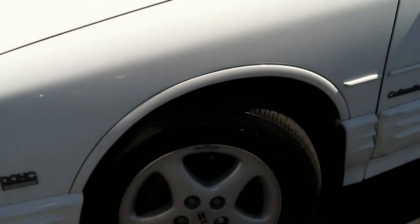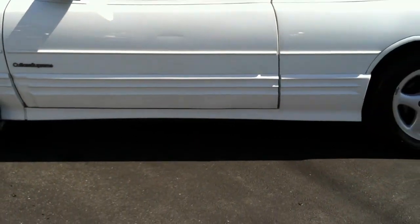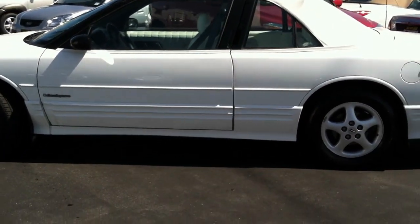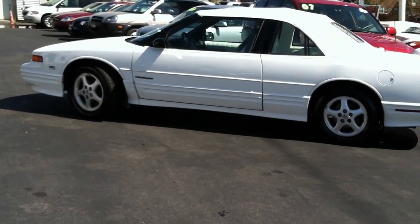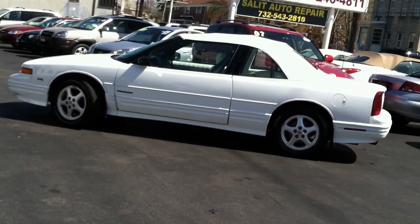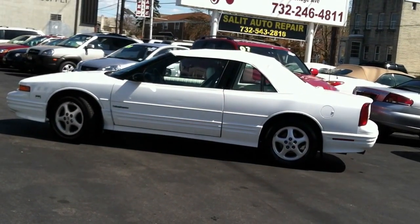And there you have it, folks — a 94 Cutlass Convertible with basically no miles on it. I know you can't get a 94 out of the showroom anymore, but honestly, this is as close as you're going to get to one of these cars. This car is literally brand new.